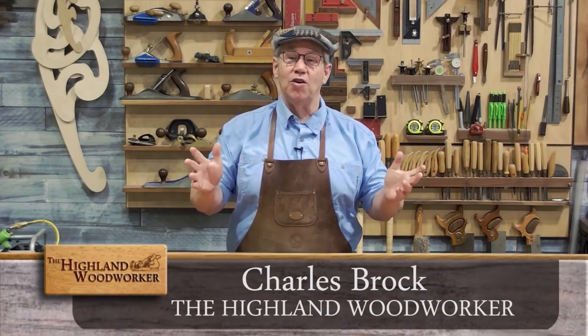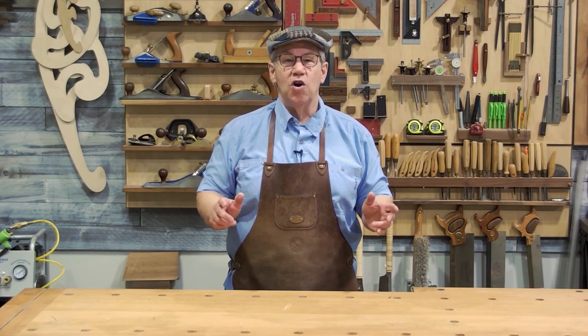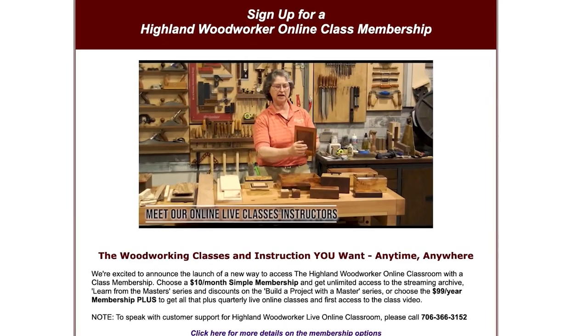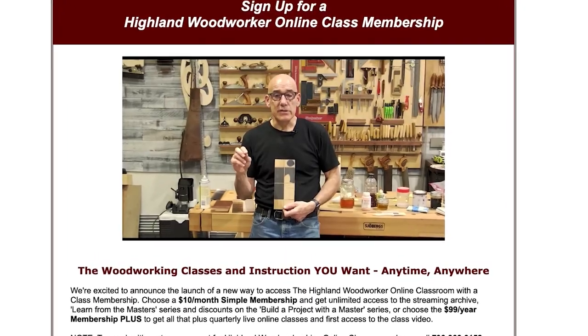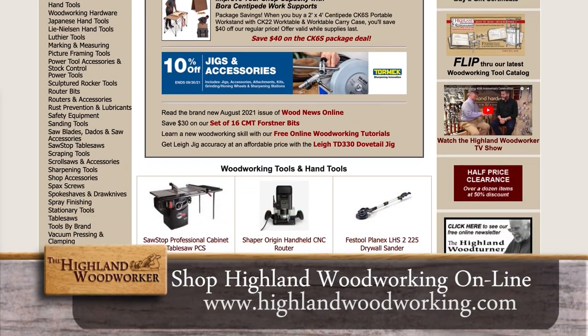Hello, I'm Charles Brock and I'm a Highland Woodworker. We're here in the Highland Woodworker online classroom. Have you heard about our new membership program? It allows you to access dozens of full-length classes taught right here by some of the biggest names in woodworking. For more information, go to highlandwoodworking.com and take a look at their online catalog.